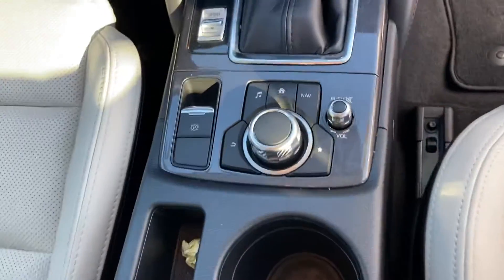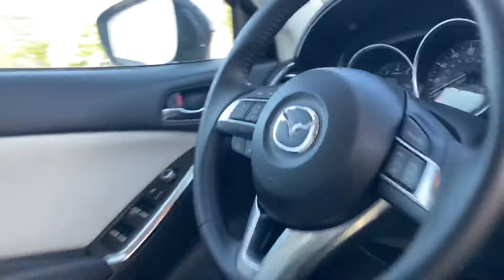All your radio controls and such are down here on the console, easy to get to. Cruise control on the steering wheel, as well as Bluetooth and radio controls on the other side, so you can have a hands-free experience in this one.